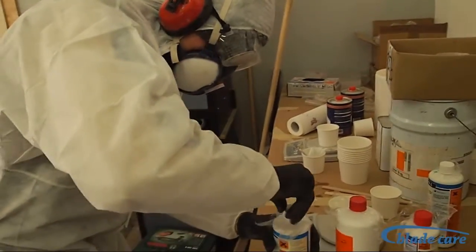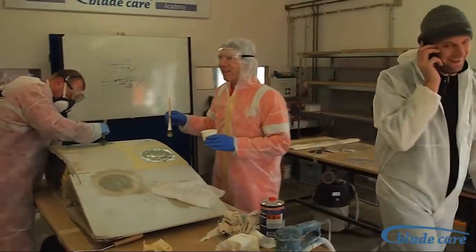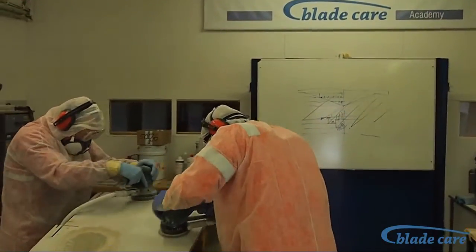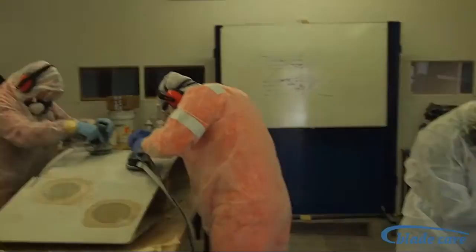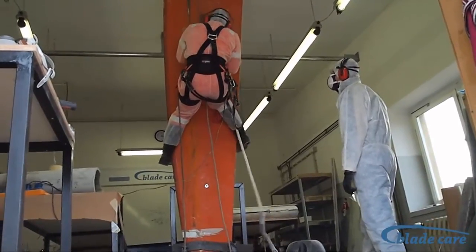In seminars especially for owners, operators and facility managers of wind turbines, we treat all issues concerning rotor blade damages, interpretation of inspection reports and evaluation of quotations.